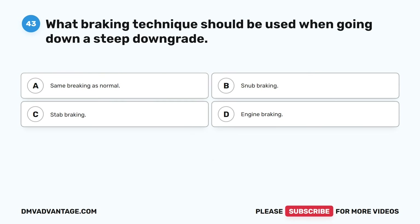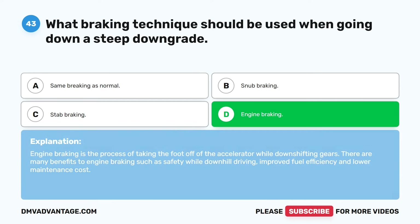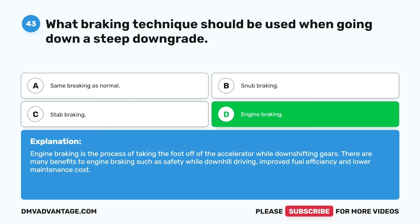Question forty-three. What braking technique should be used when going down a steep downgrade? A. Same braking as normal. B. Snub braking. C. Stab braking. D. Engine braking. The correct answer is D. Engine braking. Engine braking is the process of taking the foot off of the accelerator while downshifting gears. There are many benefits to engine braking, such as safety while downhill driving, improved fuel efficiency, and lower maintenance cost.